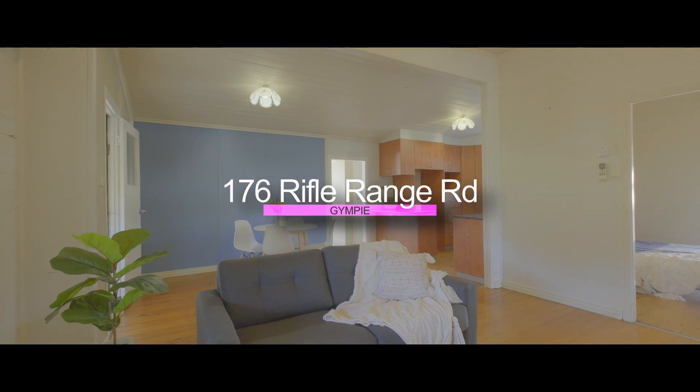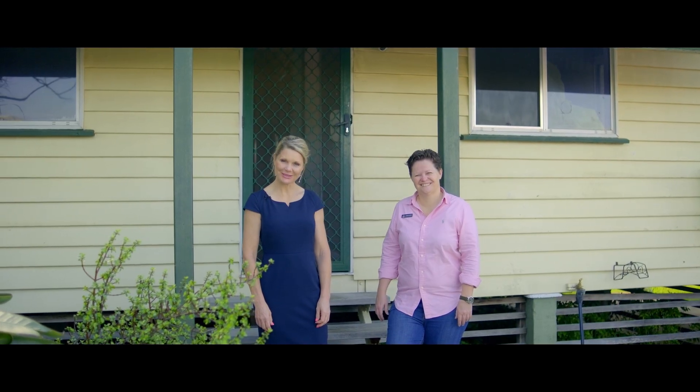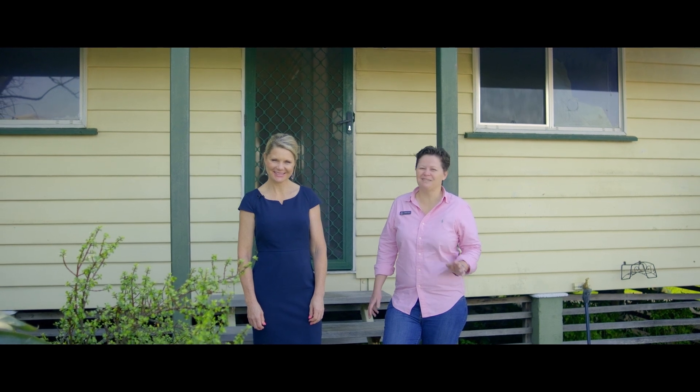Hi everyone, Tina and Steph from Inca Realty. Welcome to 176 Rifle Range Road — a cute character home with loads of potential.